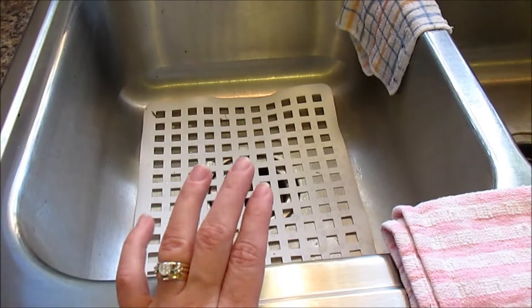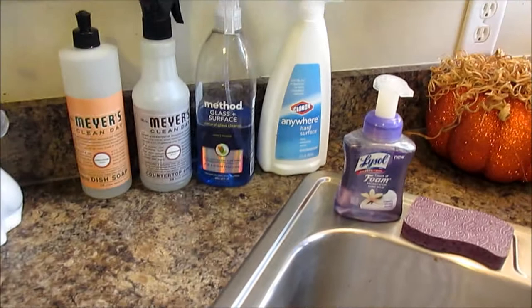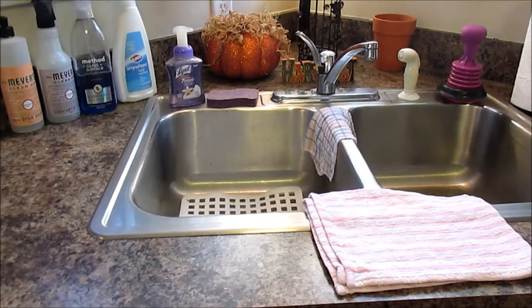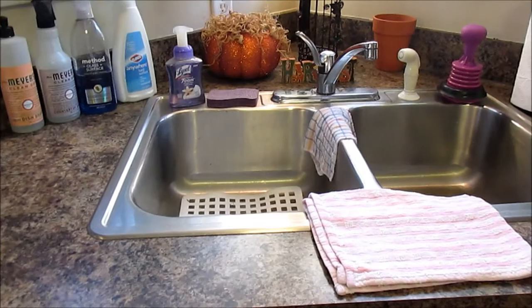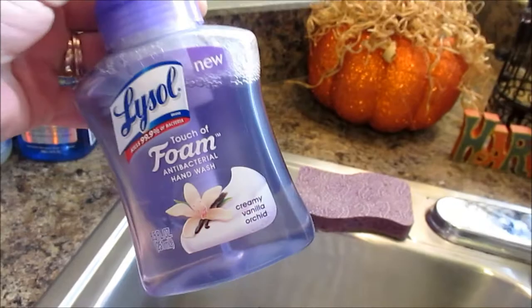Over here to this side I keep some of my favorite cleaning products that I grab on a daily basis — numerous times a day actually. I don't like a lot of stuff on my counters but we have room to keep my most used cleaning stuff. So I have this Lysol Touch of Foam Antibacterial Hand Wash in Creamy Vanilla Orchid — this is new, I haven't used it yet. I like an antibacterial wash; my favorite is not this one but I decided to try it. My favorite is actually Mrs. Myers.